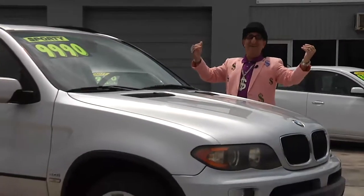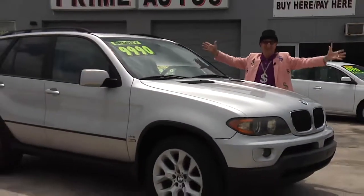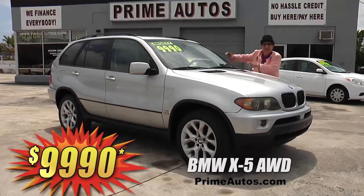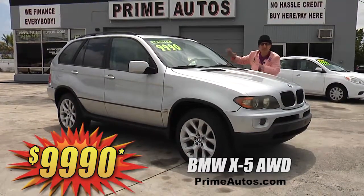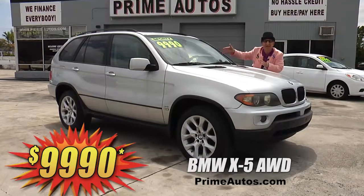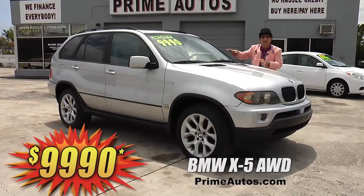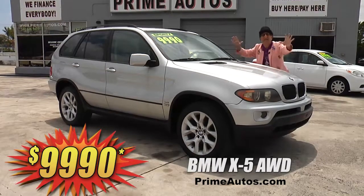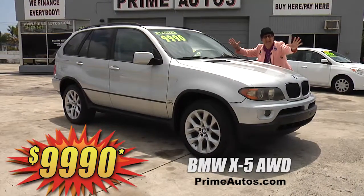Here at Prime Motors, we finance everybody — yeah, even on premium luxury SUVs like this BMW X5 all-wheel drive, loaded with leather, alloys, moonroof, and all the amenities. You can ride in luxury for only $99.90.